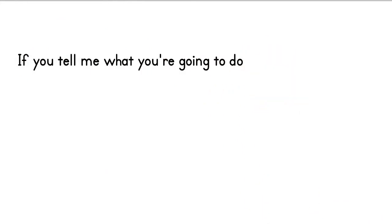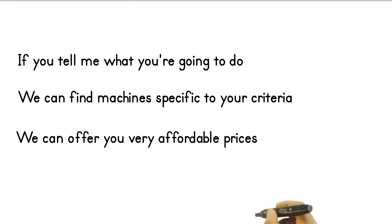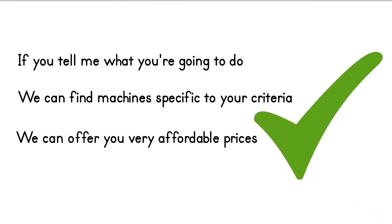If you tell me about the work you will do, I can offer you the machine specific to your criteria from Turkey at much more affordable prices than their counterparts in the world. We offer a wide range of machines for the wrought iron, metal and iron industry. No matter what type of machine you need, we have a solution that can help you.